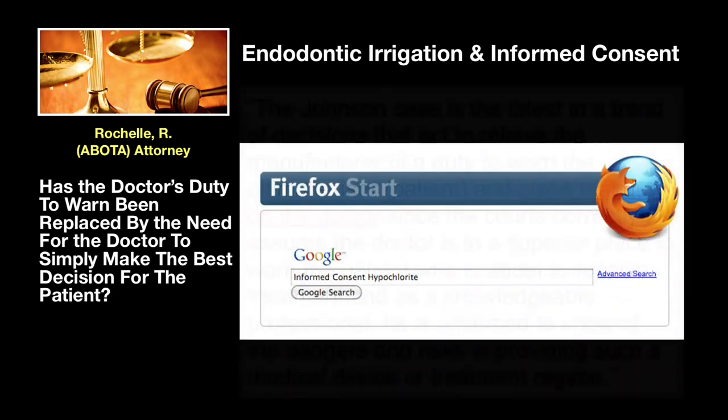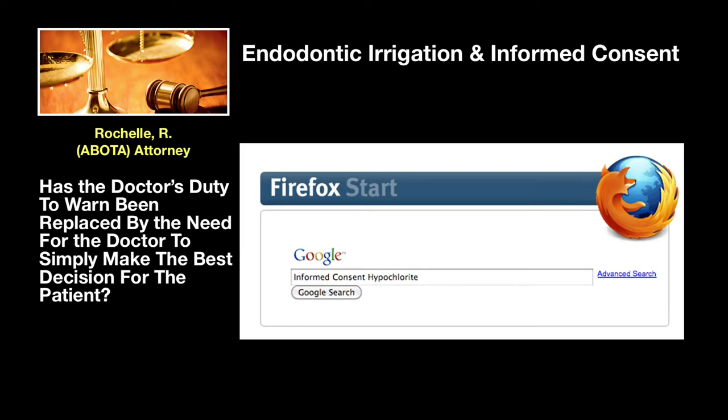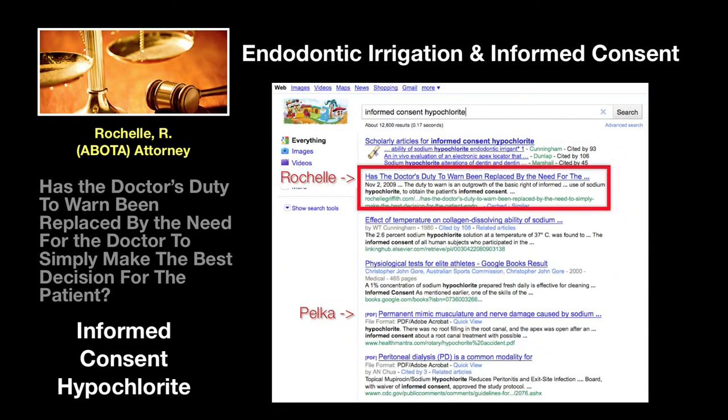This is a must-read opinion that can be found on Google by typing 'informed consent hypochlorite' and selecting 'Has the Doctor's Duty to Warn.'